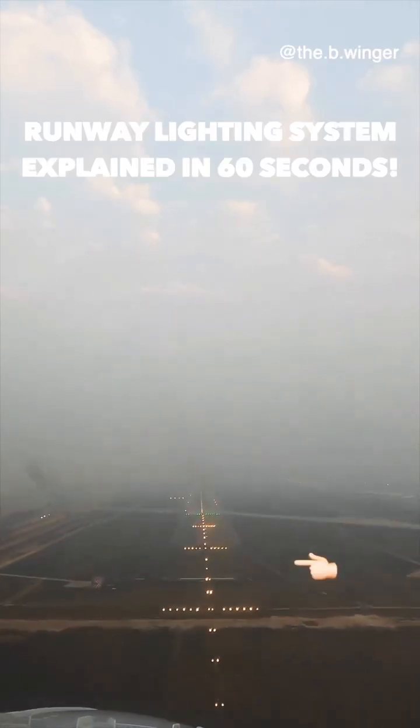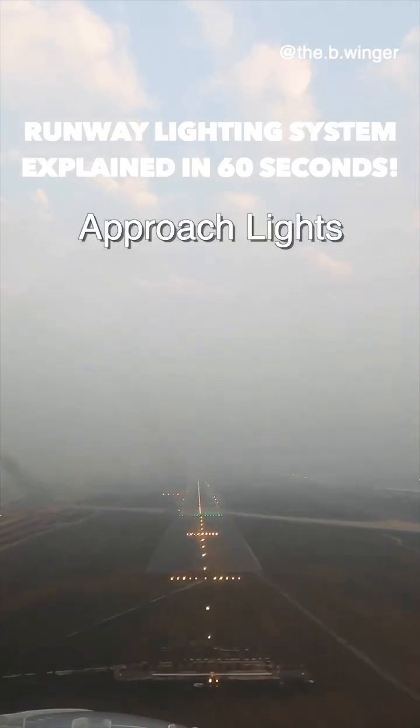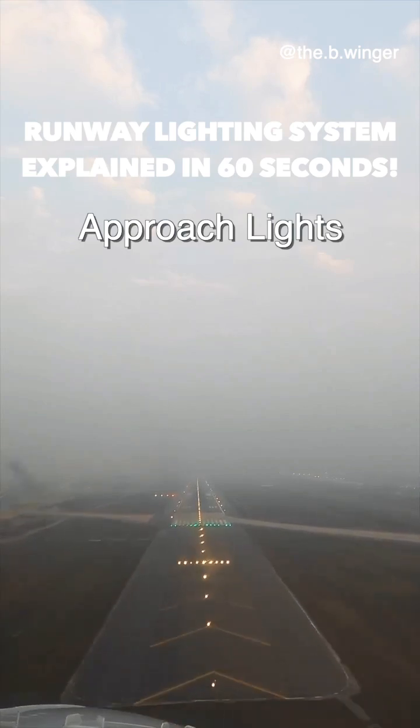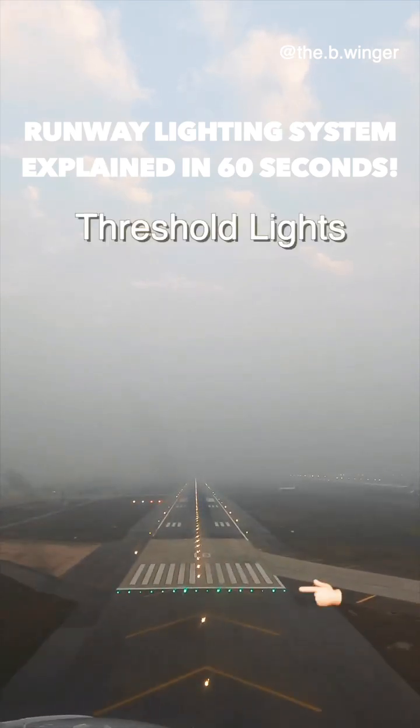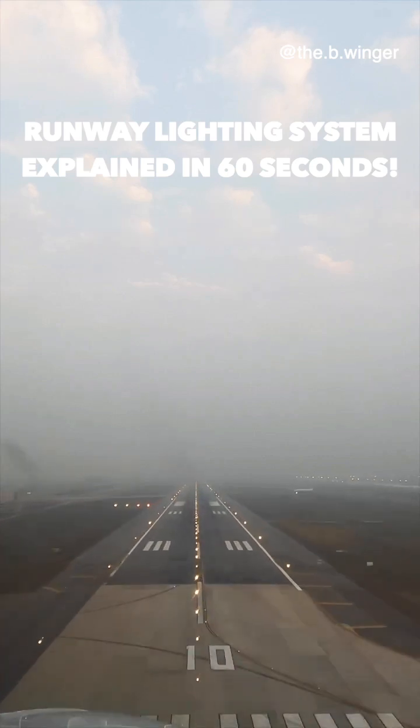These white conical lights are the first lights visible to the pilots and are known as approach lights. It is along the direction of the runway where you are landing. Next up are these green lights, known as threshold lights, which indicate the beginning of the runway beyond which you are to land.